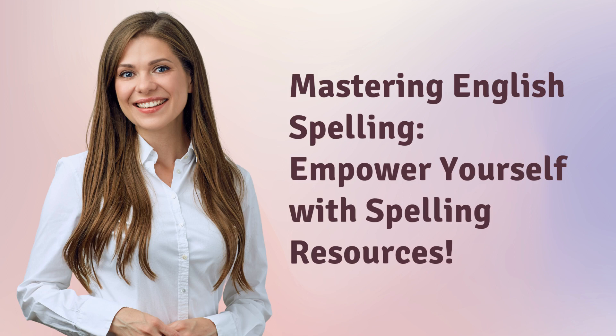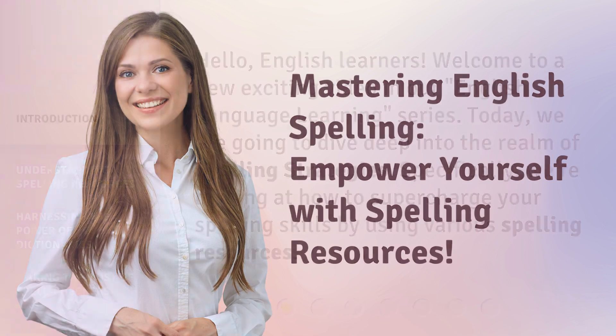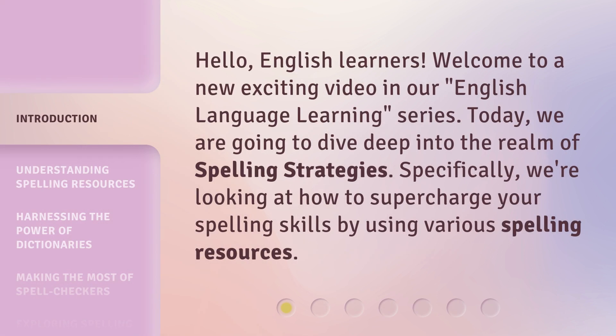Mastering English Spelling. Empower yourself with spelling resources. Hello, English learners. Welcome to a new exciting video in our English Language Learning series.